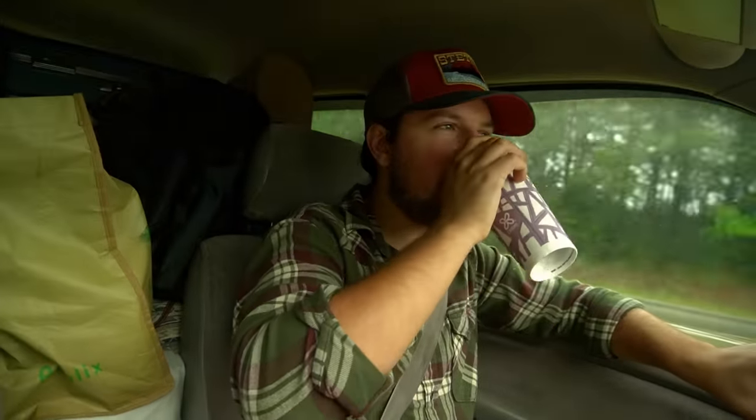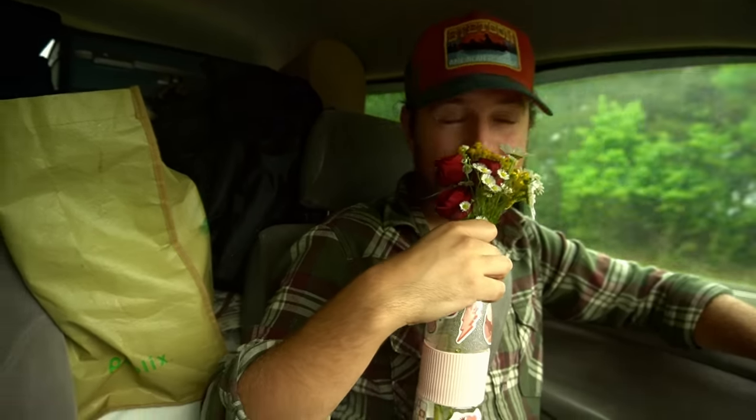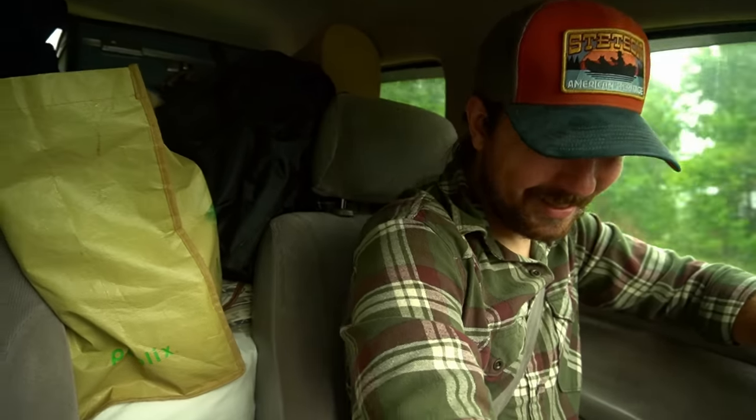Do not go fossil hunting without your cup of coffee — this is one of the most important things. The other most important thing are flowers, which could very well be the cause of my allergies. I need Claritin, which I don't have but will have soon hopefully, to prevent my nostrils from draining as I find fossils, because that's miserable. We've got a little while to go to the cut now. Let's keep driving.